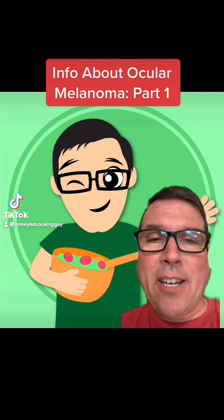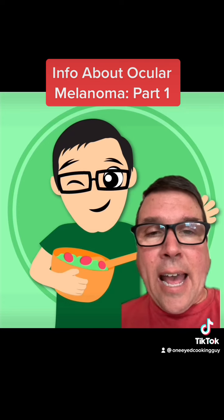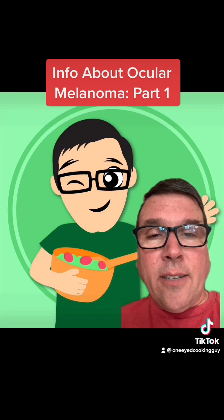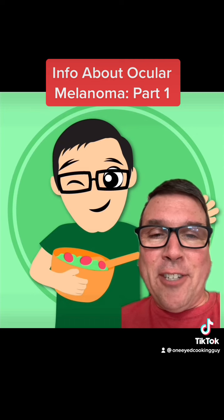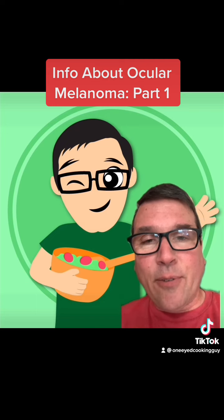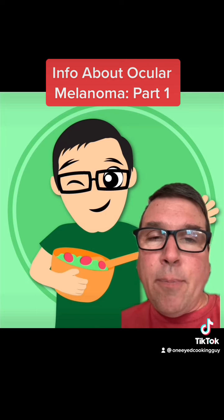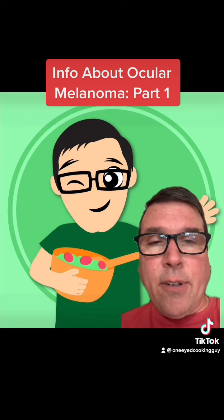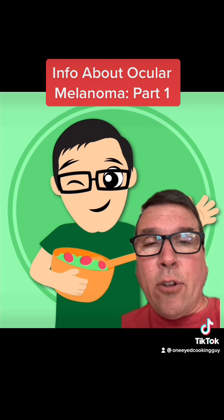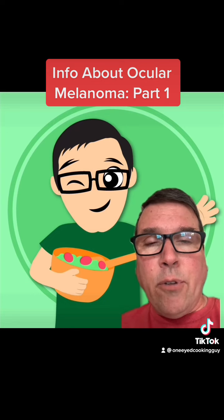Hey everyone, welcome back to the One-Eyed Cooking Guy. When I started this One-Eyed Cooking Guy venture, I had three goals in mind. One was to post some recipe videos of delicious vegan food that I cook for myself and show everybody how easy it is to do it for themselves as well. But I also had the goal of teaching people what life is like living with one eye, and also a little bit more about ocular melanoma, which is the cancer that took my right eye a few years ago.